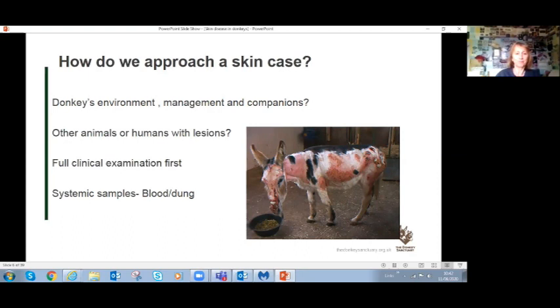Dermatology doesn't require a huge amount of equipment - you can fit everything needed for a good diagnostic exam in a small box. You'll need forceps to collect hair and scabs from the edge of a lesion, placing samples into a paper envelope to avoid bacterial overgrowth. A toothbrush can help collect superficial mites, lice, or lice eggs from the coat. Scrapings of hair can be collected into a small pot.